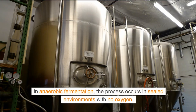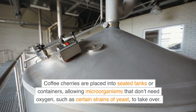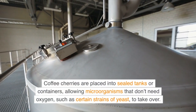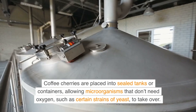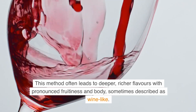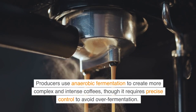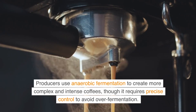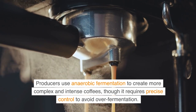In anaerobic fermentation, the process occurs in sealed environments with no oxygen. Coffee cherries are placed into sealed tanks or containers, allowing microorganisms that don't need oxygen, such as certain strains of yeast, to take over. This method often leads to deeper, richer flavors with pronounced fruitiness and body, sometimes described as wine-like. Producers use anaerobic fermentation to create more complex and intense coffees, though it requires precise control to avoid over-fermentation.